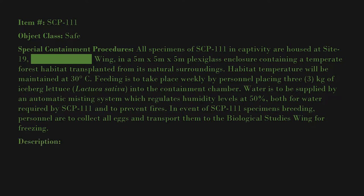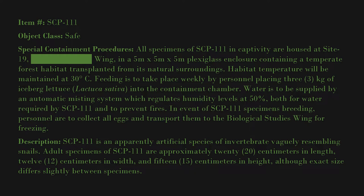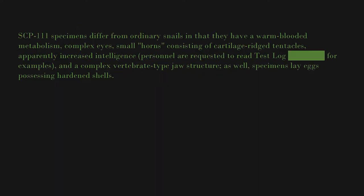Description: SCP-111 is an apparently artificial species of invertebrate vaguely resembling snails. Adult specimens of SCP-111 are approximately 20 centimeters in length, 12 centimeters in width, and 15 centimeters in height, although exact size differs slightly between specimens. SCP-111 specimens differ from ordinary snails in that they have a warm-blooded metabolism and complex small horns consisting of cartilage.